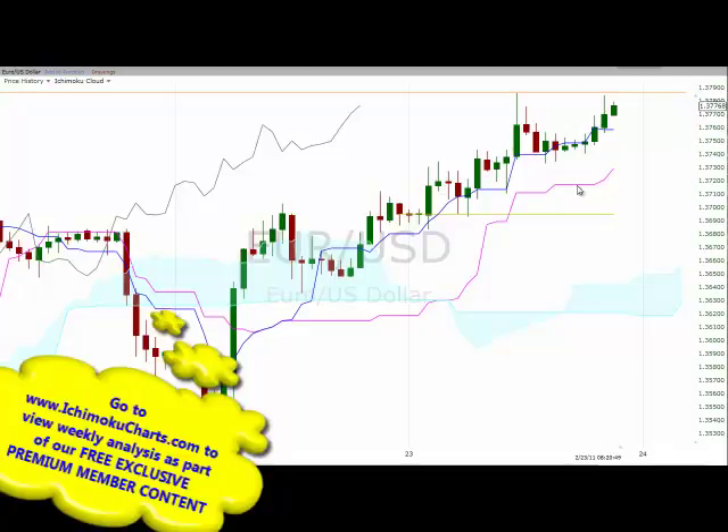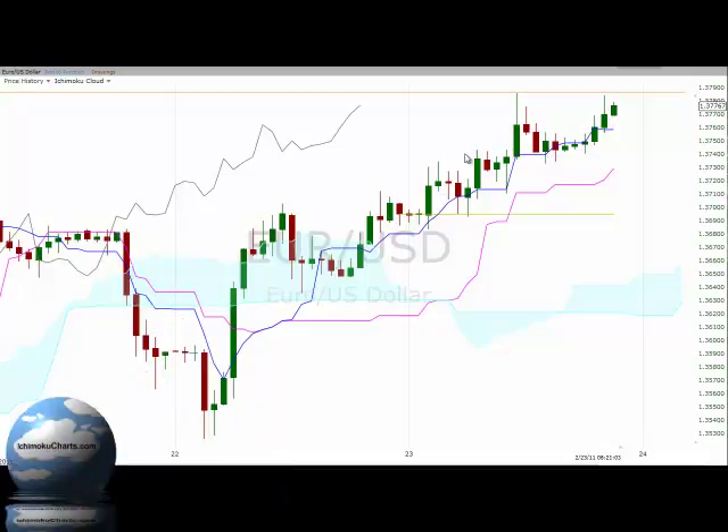Just looking at the Kijun Sen, it is pointing up fairly sharply, representing the good upside momentum that this market has built in the medium-term time frame. Looking at the big picture, we can see a series of higher peaks and higher troughs on the hourly charts — quite a nice bullish medium-term uptrend with some good momentum that has been built up.